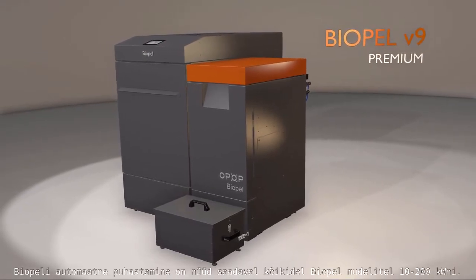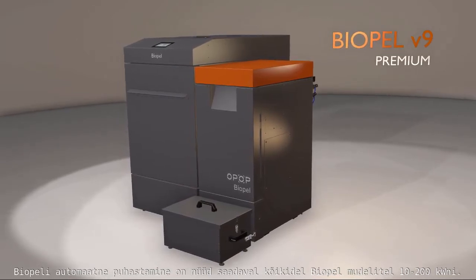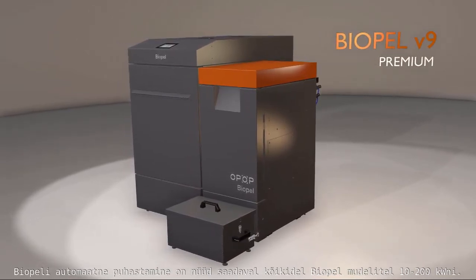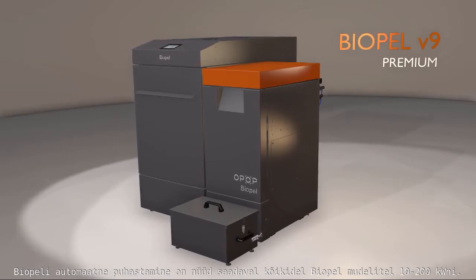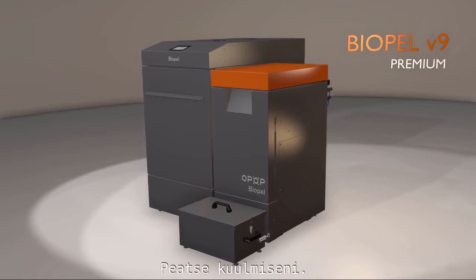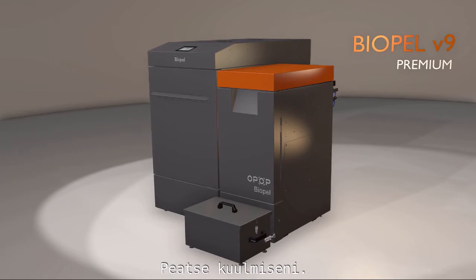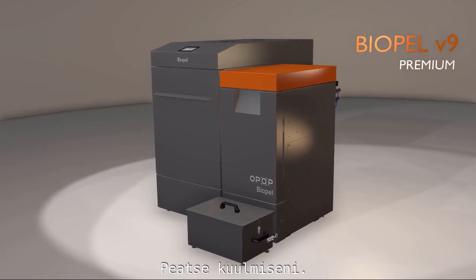POPEL's automatic cleaning is now available for all POPEL boilers in the range from 10 to 200 kW. Stay tuned for more in the future. We appreciate your support — see you soon. Thank you.